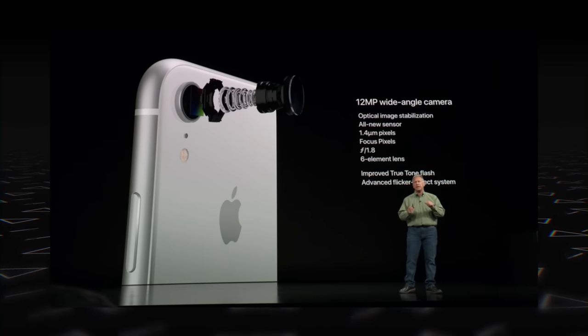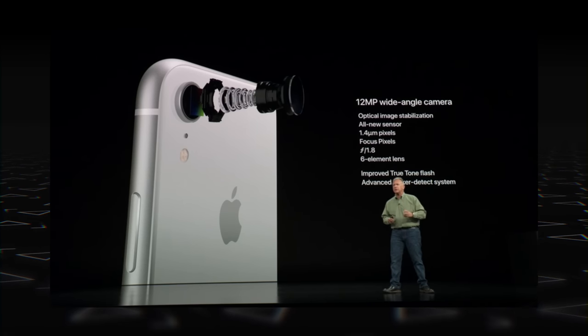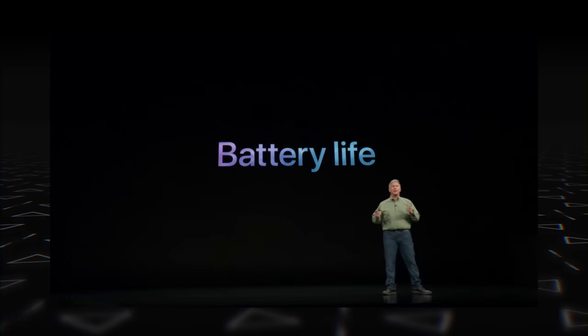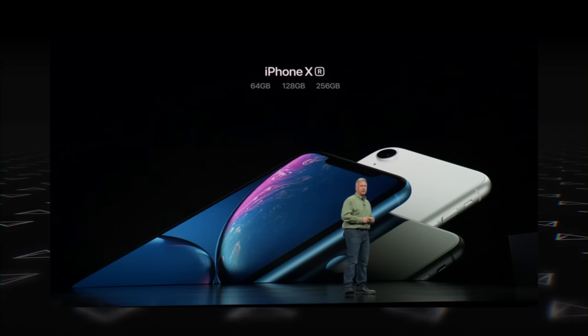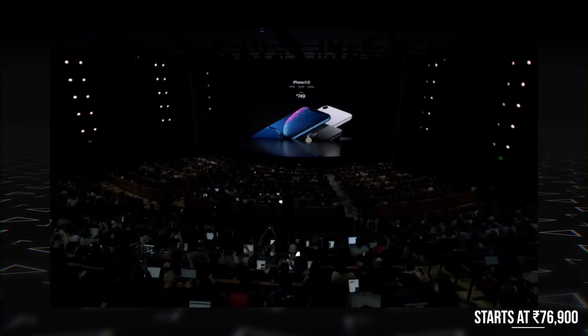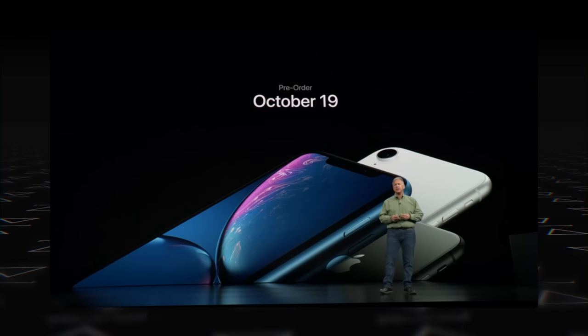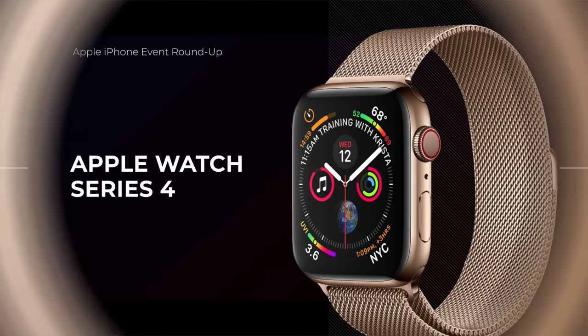The iPhone XR comes with a single 12-megapixel f/1.8 rear camera, the same as the main rear camera on the iPhone XS. Sample shots look impressive, and it can take Portrait Mode photos too. There's also a bigger battery — giving up to an hour and a half more than the iPhone 8 Plus. The iPhone XR starts at $749, priced at around 77,000 rupees in India, in 64 GB, 128 GB, and 256 GB variants. Orders go live October 19th, with sales starting October 26th.